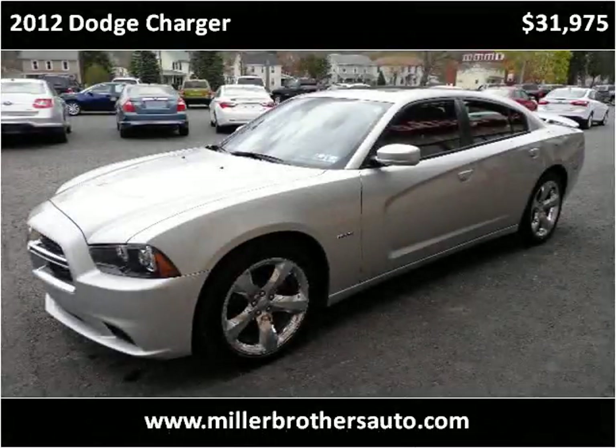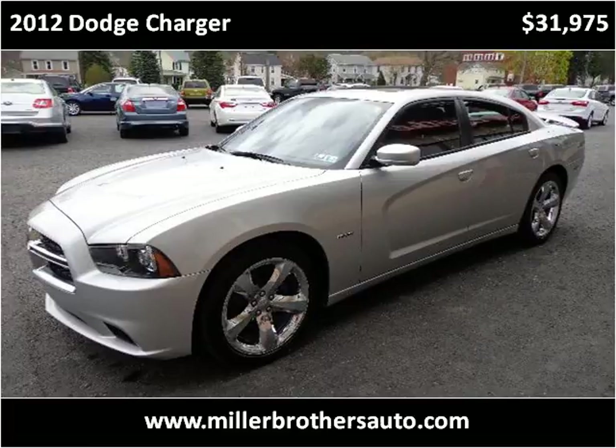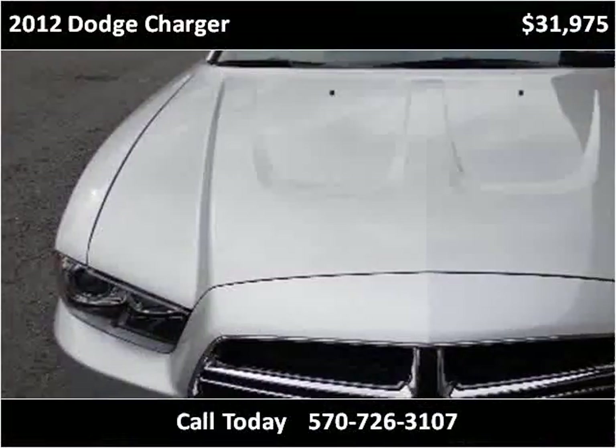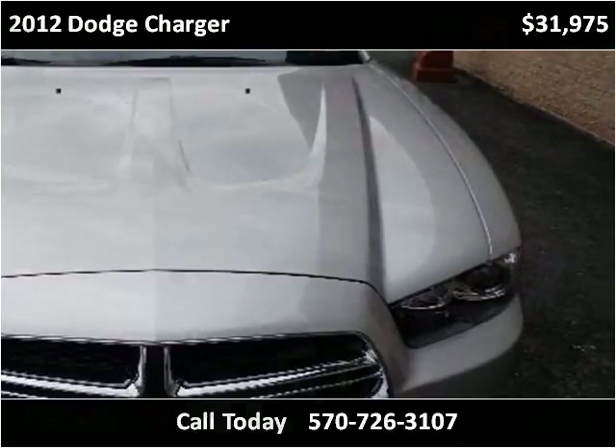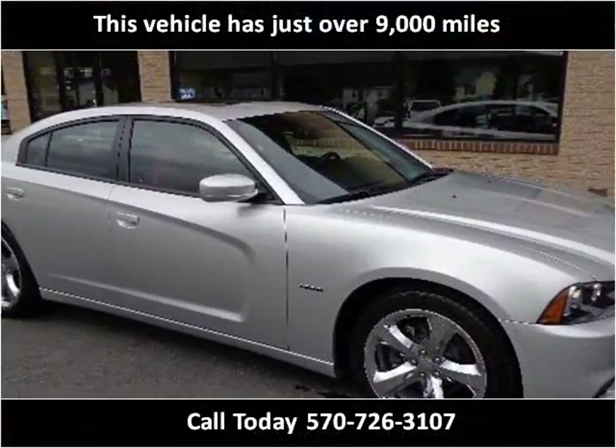This 2012 Dodge Charger is available from Miller Brothers Auto Sales. This vehicle has just over 9,000 miles.